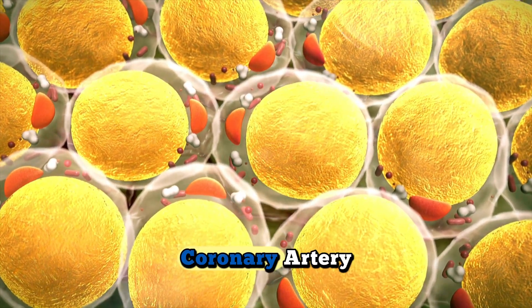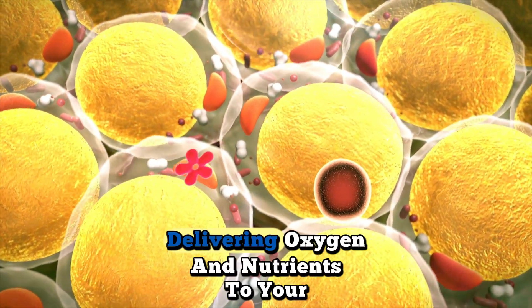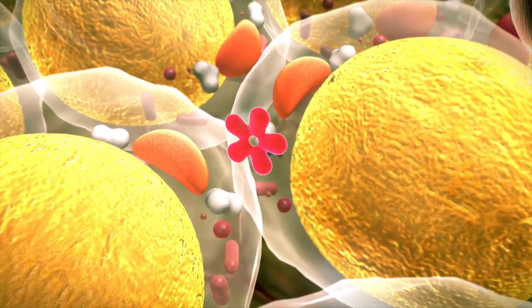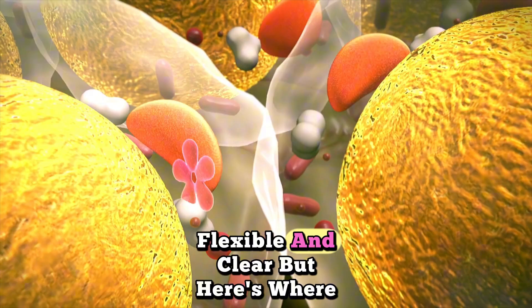This is your healthy coronary artery. Blood flows freely, delivering oxygen and nutrients to your heart muscle. The artery wall is smooth, flexible, and clear.